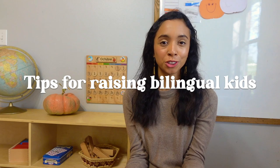Good morning y'all, y buenos días! For today's video I wanted to share a couple of tips on how to raise bilingual children. If you're interested, keep on watching. For those of y'all who don't know, my name is Jen Rivera Bell and I have two kiddos that we are raising bilingual, speaking both Spanish and English.